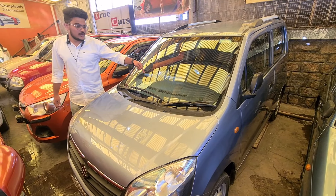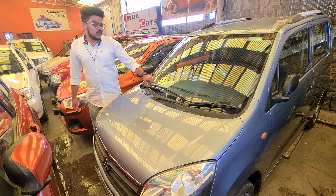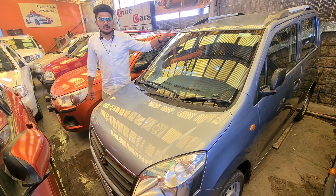There is a Wagon R as the second car, about 83,000 km, and the price is 7.90 lakhs. This car is available in the LXI model, and there is an AC with power steering.